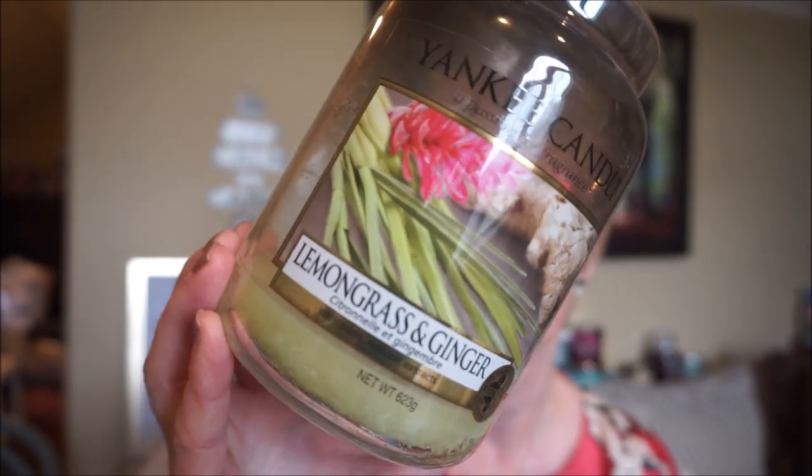My last Yankee is Lemongrass and Ginger. Oh, I love this one — I love ginger scents, I love lemongrass scents, and this was such a good blend. It was a little sooty near the end; I just let it go too long without trimming, so that was more my fault than anything. Good burn, and the throw I'd say was about a 7 out of 10 — it really did do well. I have a backup of this; I think I purchased it at HomeSense Winners. I hope they bring it out as a classic again — it's so fresh and such a perfect blend.